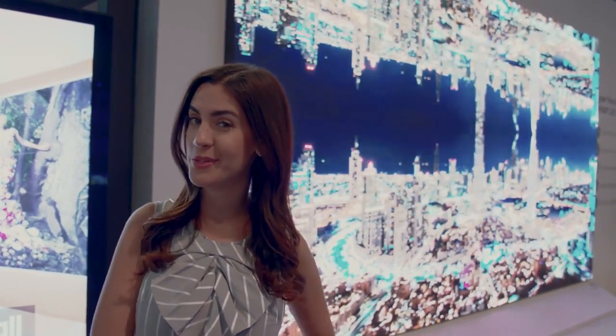The future is bright with these display solutions. Thanks so much for joining me here at the Samsung booth at Infocomm 2018.